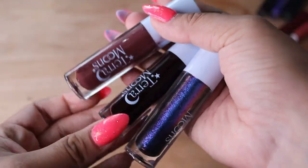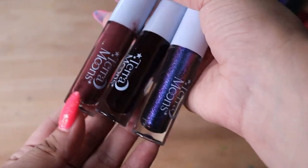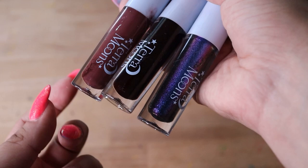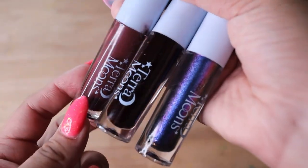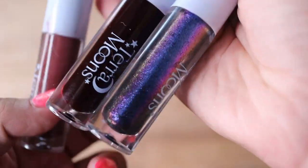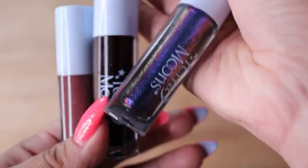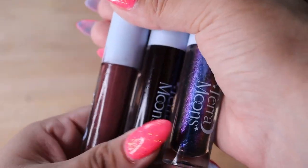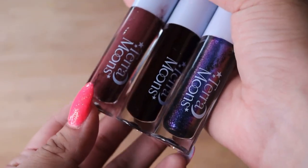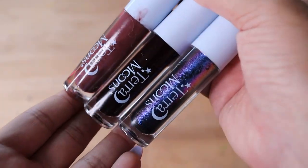Now I got some Tara Moon Cosmetics lip glosses. These are a little bit on the thick side and they're unique shades in my collection. This one's a dark maroon shade, and this one's a super black plummy shade — super unique. I think they're comfortable to wear, just a little bit thick. I'm going to keep these because of the colors.